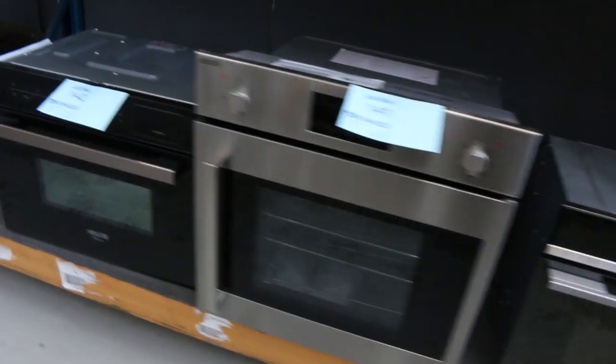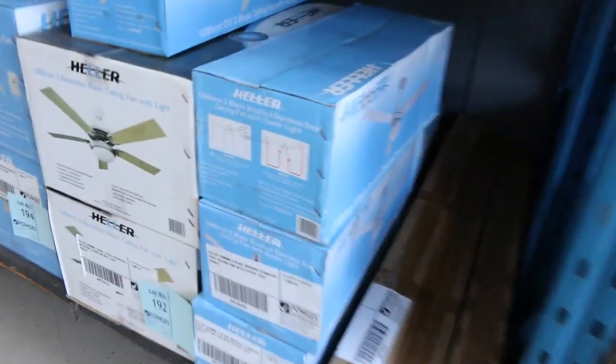Heaps of ovens, heaps of range hoods — beautiful clean range hoods — and loads and loads of kitchen sinks, really nice looking. Another heap of wall ovens and built-in microwaves, all that sort of thing. Kitchen taps I can see. And heaps of ceiling fans — they'll all be unreserved as well.